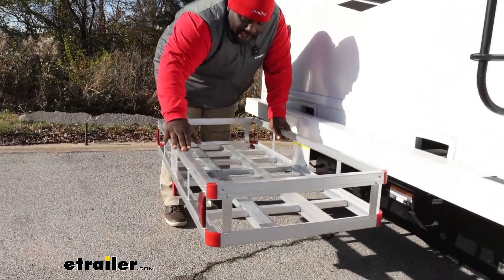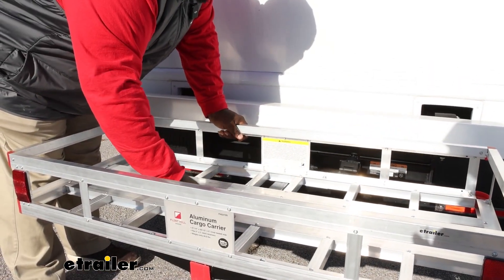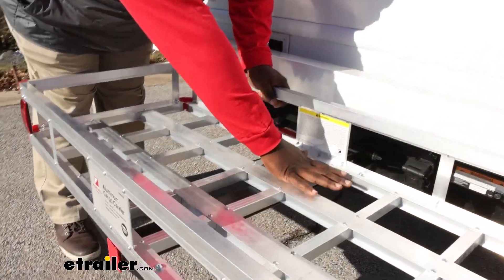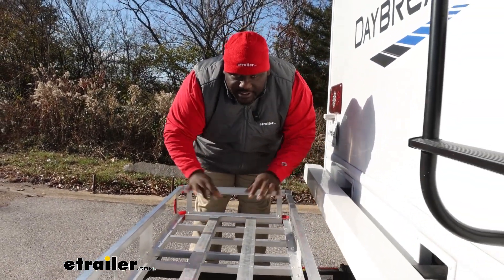The sides are pretty high on this — it comes up to about 7 inches, but we'll get specific measurements soon. One thing to point out with this particular carrier is that you just have a wide open bottom. That's good for big bulky items, but if you have smaller things you may want to look towards a carrier that has a mesh bottom.